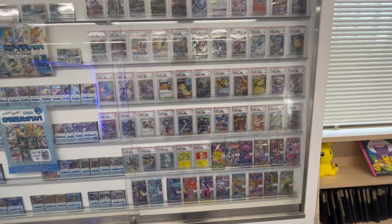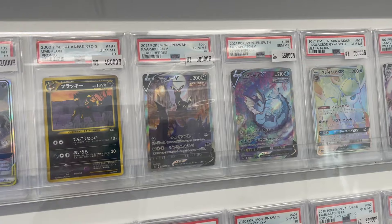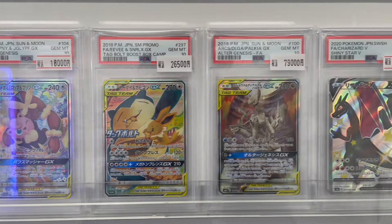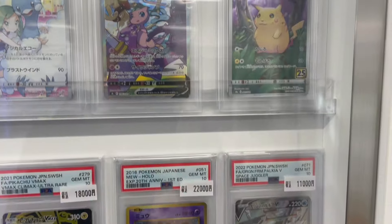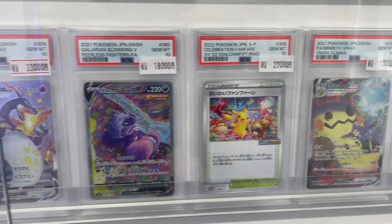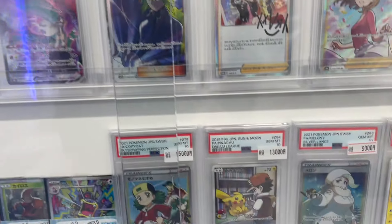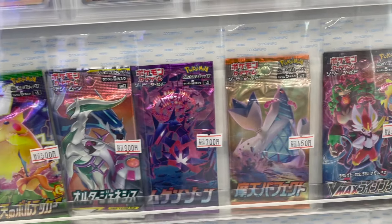On the other side of the room they have one more showcase with some more, if not cheap, at least more affordable slabs. We can see a lot of Umbreon: Umbreon V, Umbreon from NIO, Umbreon and Darkrai Alt Art, Umbreon VMAX — people like Umbreon, can't blame them. While all the slabs in the center showcase were very very pricey, this showcase is more affordable. Basically all the cards in this one are below 100,000 yen. The cheapest will go for about 10,000 yen — about 70 bucks — and the most expensive will be sub 100,000 yen, so probably a maximum of around 650 dollars.